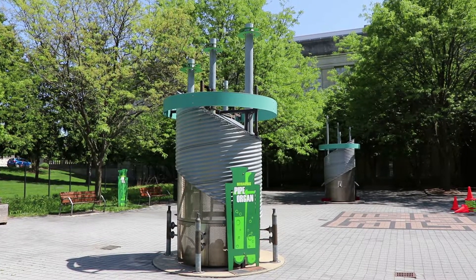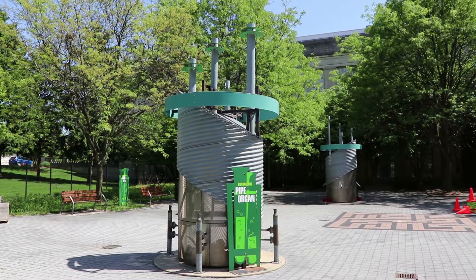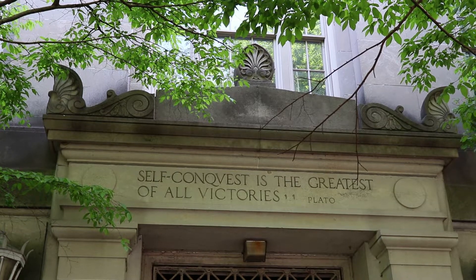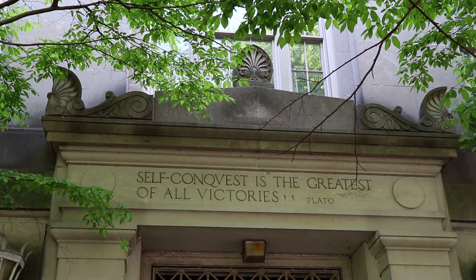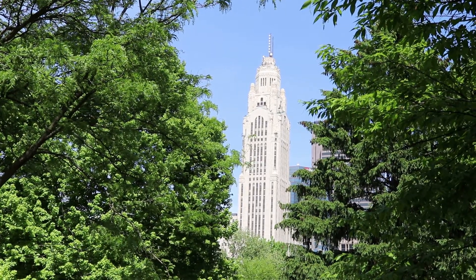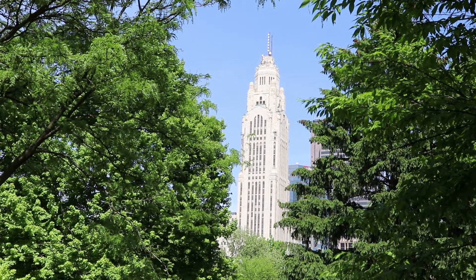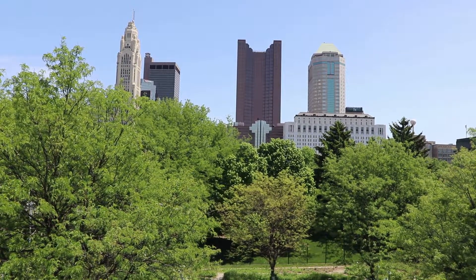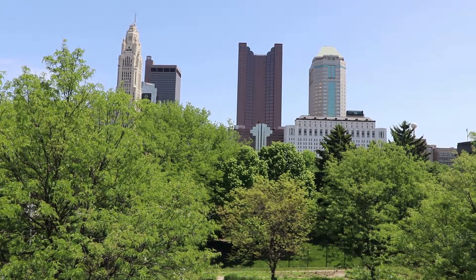This pipe organ thing doesn't appear to be functioning. This is the side of Central High School — it is inscribed with a quote by Plato. That's a good view of the Levesque Tower. It was built in 1927 and is 555 feet tall. It was the tallest building in the city until the 70s.